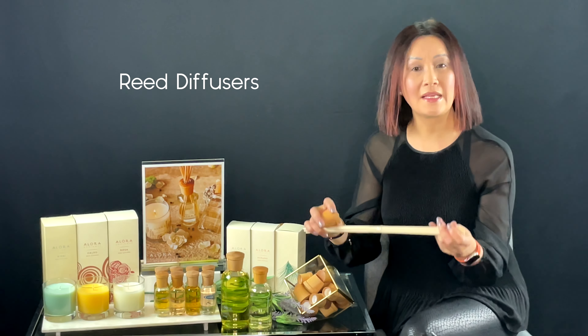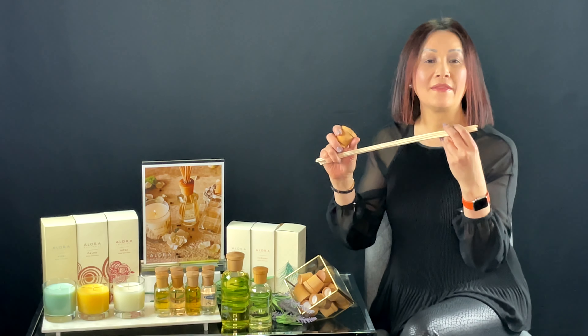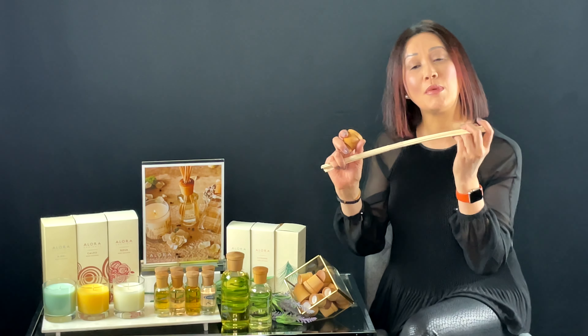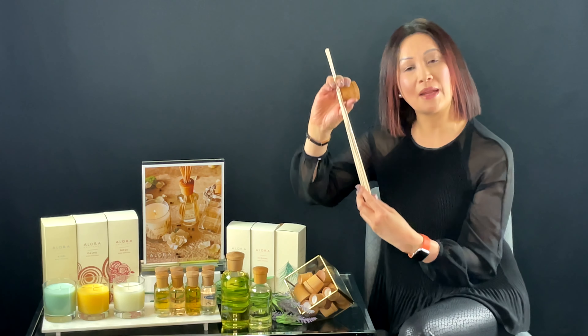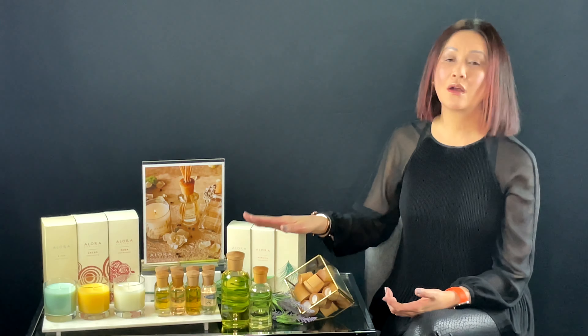So how does Allora Ambiance work? Allora Ambiance uses these unique diffusive sticks that allow the fragrance to evaporate into the air. You simply let the reed sticks soak in the bottle for 24 hours. The next day, flip the sticks around, and before you know it, the beautiful fragrance will fill your room.